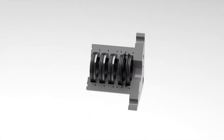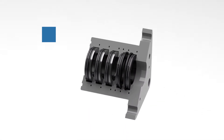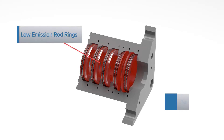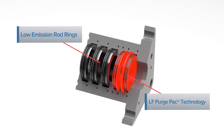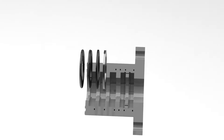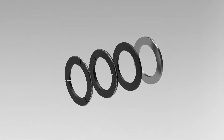The Cook Clean Packing case employs best available technology, including low-emissions sealing and a patented purged gas system, to contain harmful gases and prevent their escape to atmosphere. Cook Compression packing rings feature proprietary TrueTech polymer materials to drastically reduce emissions.